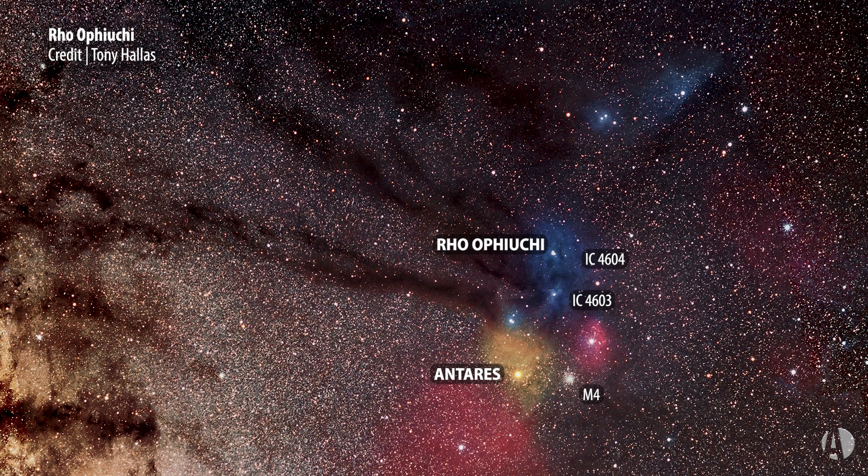There are bluish reflection nebulae, reddish emission nebulae, gold scattered dust in a sort of a golden way, dark nebulae in the area, golden globular star clusters, and of course Antares itself is a deep orangey star. So it's a great, beautiful region either to observe or for astro-imagers.